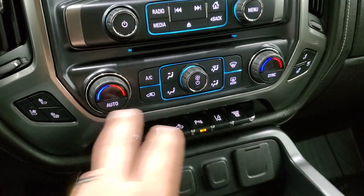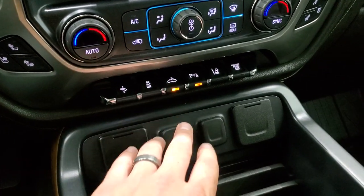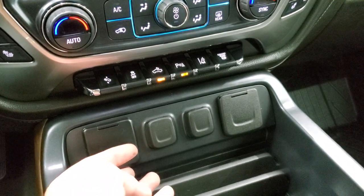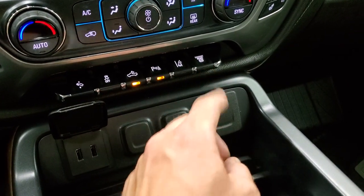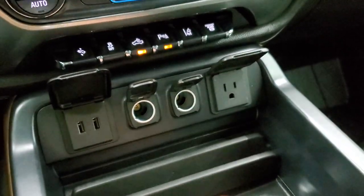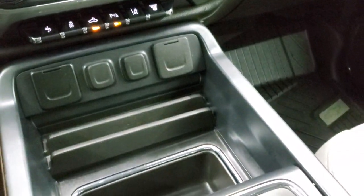Down here you have your climate controls, heated seats, cooled seats, power pedals, stability control. That's also for your cargo lamps as well as the bed lighting and the LED side lights on the mirrors. Parking sensors, lane departure, and that's your factory exhaust brake. You get two USBs, two 12-volt power points, and then a 110-volt 150-watt plug-in — nice stuff there.